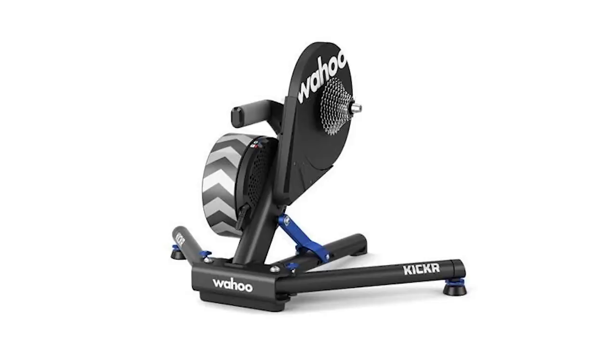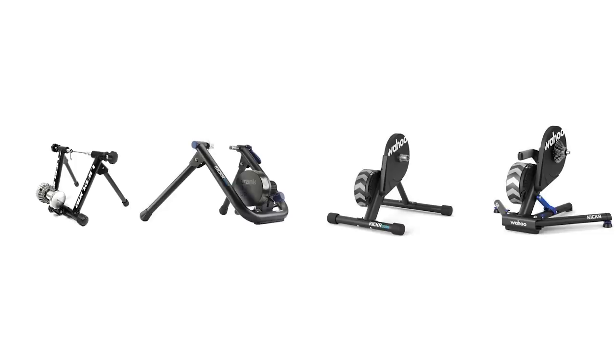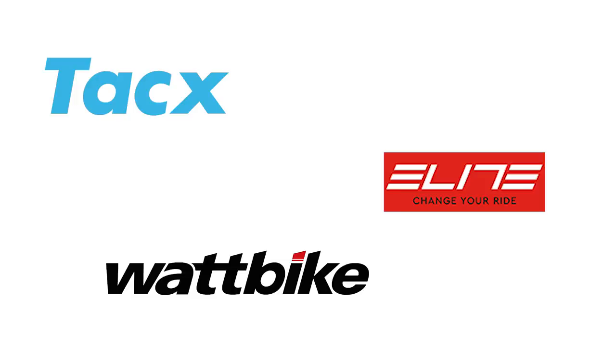At the top of the range you've got the Wahoo Kickr - all singing, all dancing, absolutely silent in terms of noise, just a high quality, well-built trainer. So there's something for everybody: basic dumb trainer between 50 and 100 pounds, the Kickr Snap wheel-on smart trainer around 400 pounds, the Kickr Core at 700 pounds, and the Wahoo Kickr at around a thousand pounds. There are obviously other makes and models but those are the ones I suggest.